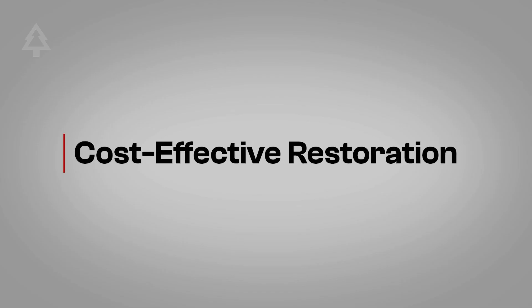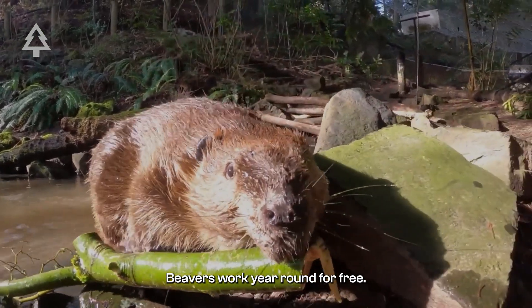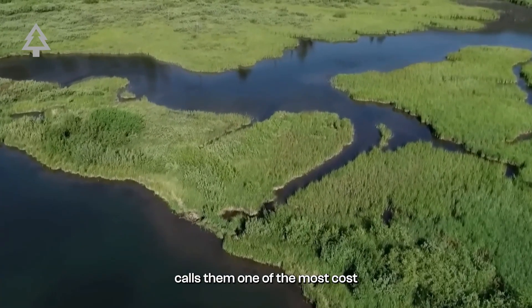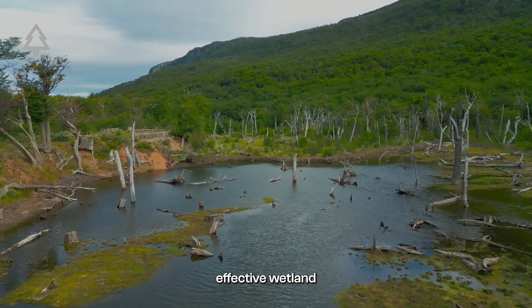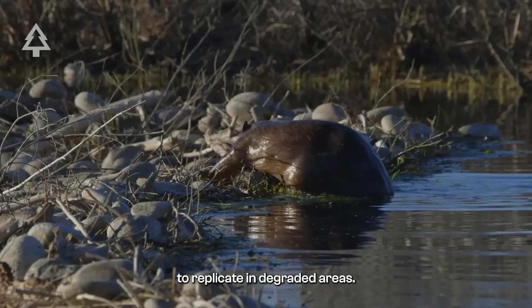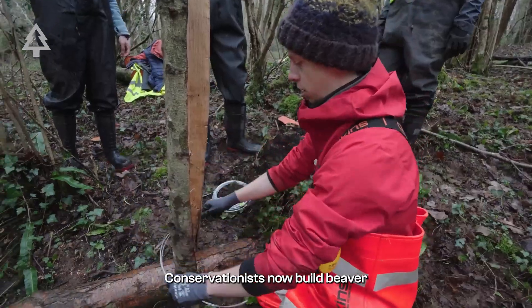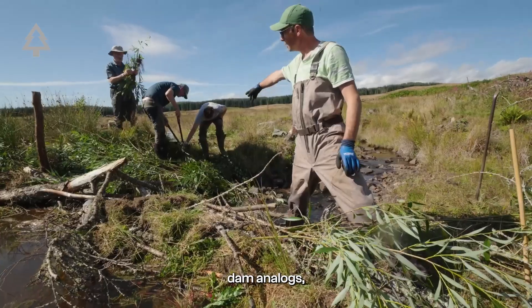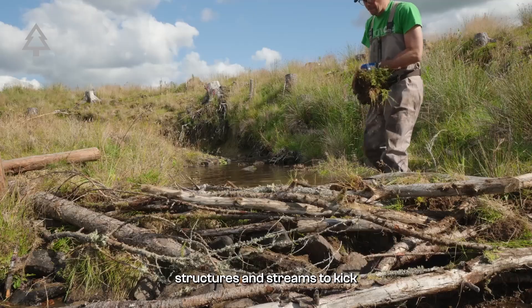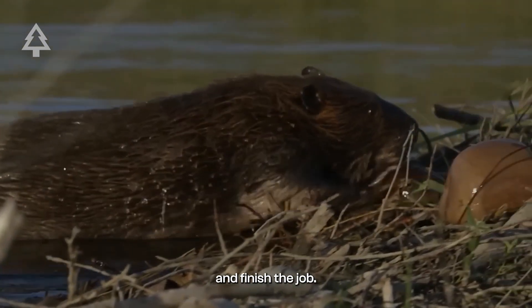Finally, another benefit is cost-effective restoration. Beavers work year-round, for free. A Boston University expert calls them one of the most cost-effective wetland restoration tools we have, doing work that would cost humans millions to replicate. In degraded areas, beavers sometimes need help. Conservationists now build beaver dam analogs — simple wooden structures in streams — to kickstart the process. Sometimes, real beavers move in and finish the job.